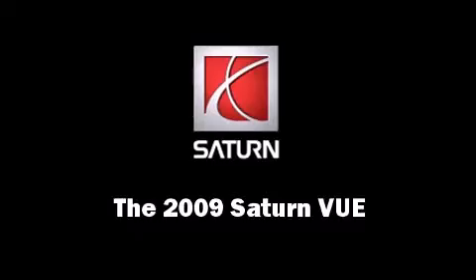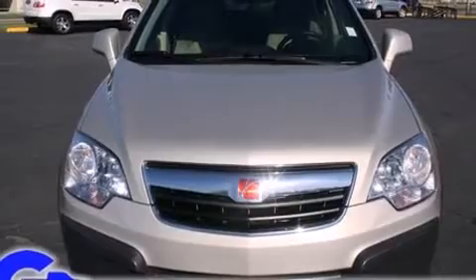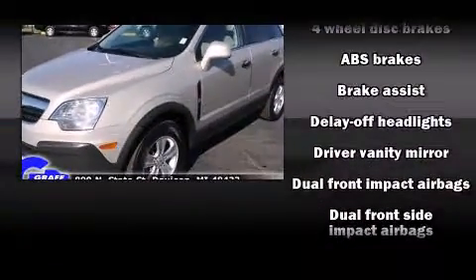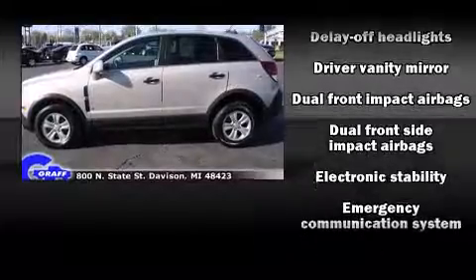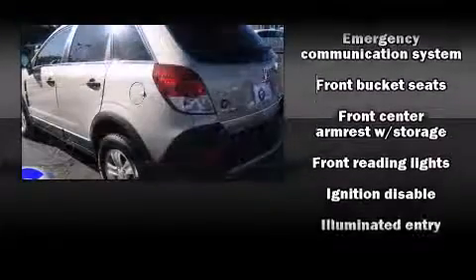Take command of the road in the 2009 Saturn Vue. Under the hood, you'll find a 6-cylinder engine with more than 200 horsepower, providing a smooth and predictable driving experience. All-wheel drive provides for safe passage, regardless of road or weather conditions.